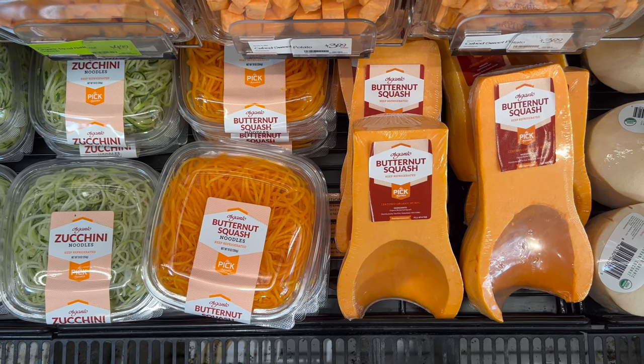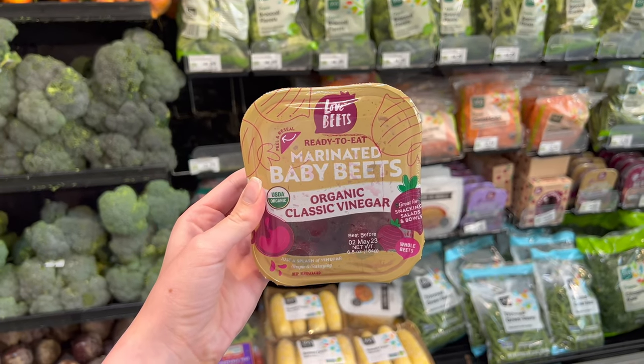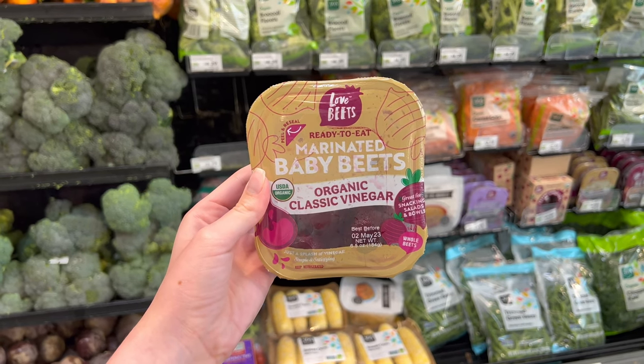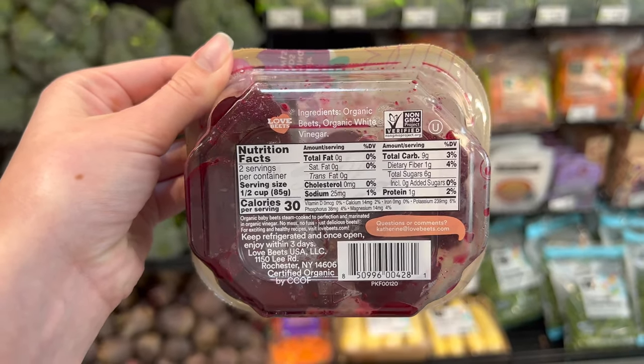I love making meal prep easy by grabbing pre-prepared veggies like these pre-spiralized and cut squash — so nice to not have to do that myself. Beets are super hard for me to work with, so I love being able to grab pre-cut, pre-marinated, ready-to-eat beets. These are plain vinegar, but they had a few other compatible flavors as well.